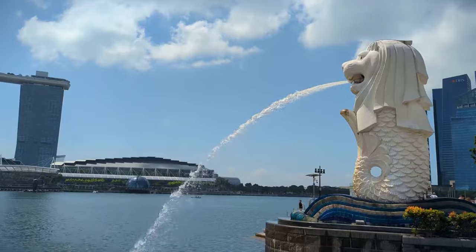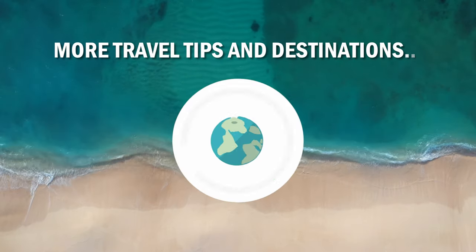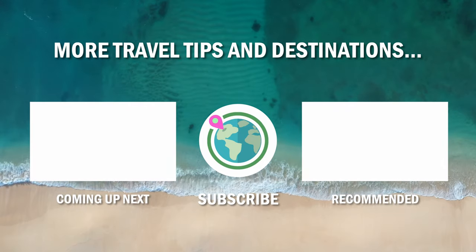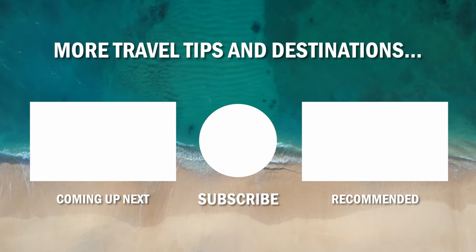If you're planning to travel to Singapore, then you need to check out our Singapore Travel Tips playlist. It has everything you need to know to make your vacation amazing, like the best places to stay, where to eat and much more. As always, don't forget to hit that subscribe button for more travel tips and videos, and give this video a like if you enjoyed it. See you next time.